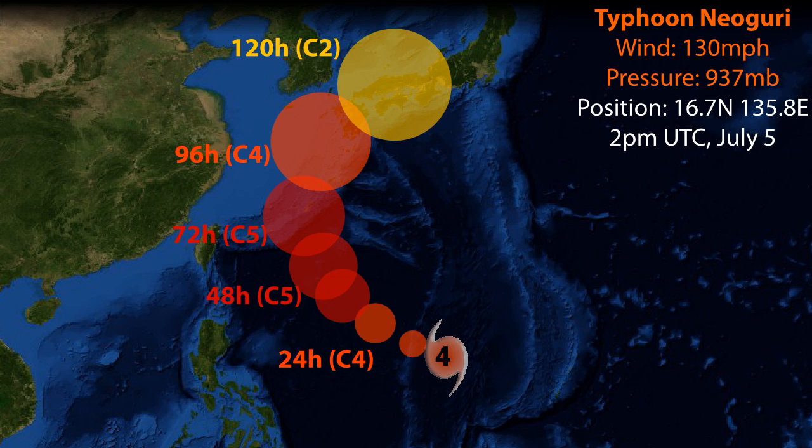It's expected to become a Category 5 super typhoon in the next 48 hours and it could remain that strong, possibly up to a potential landfall in Okinawa. We could possibly even see Category 5 conditions there. The storm is then expected to curve towards the northeast, making landfall on the mainland islands of Japan, possibly as a Category 4 storm for the island of Kyushu and then moving inland still as a typhoon.